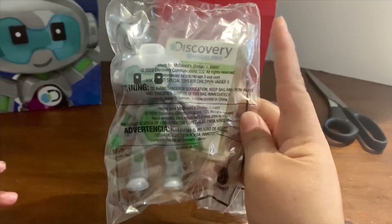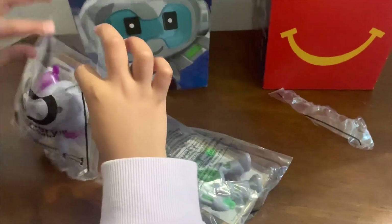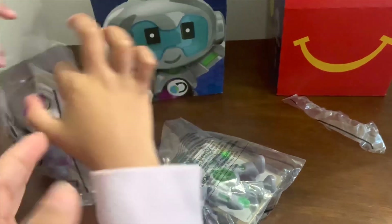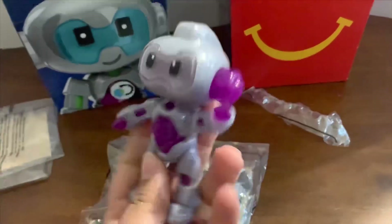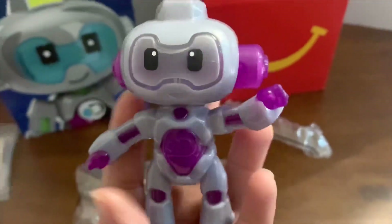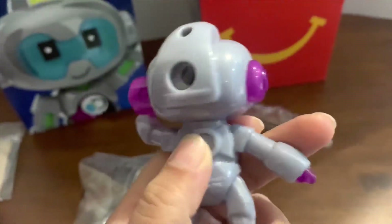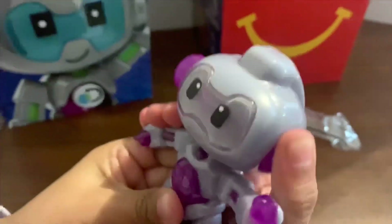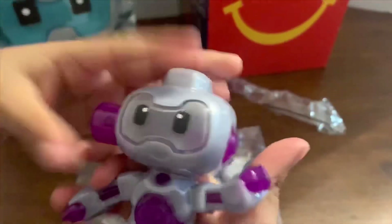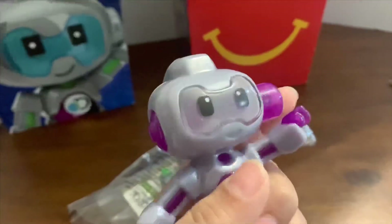I'm going to do the purple one since purple is one of my favorite colors. Here it is — it's really cute, look at that robot! If you push this side, it'll go that way, and if you push the other side, it'll go that way. It can look like a little hat — it moves side to side.